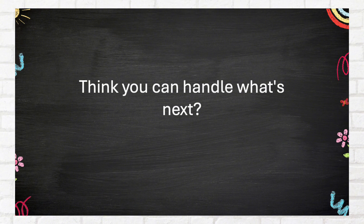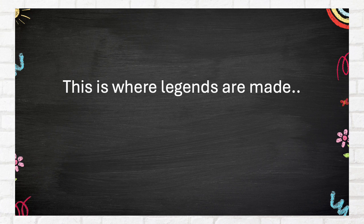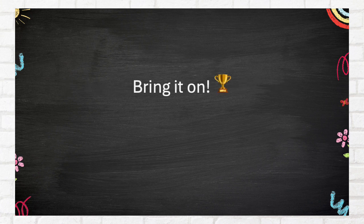Crushing it so far! Think you can handle what's next? This is where legends are made. Bring it on!